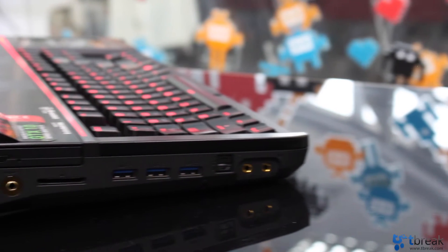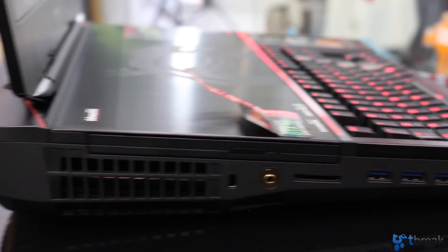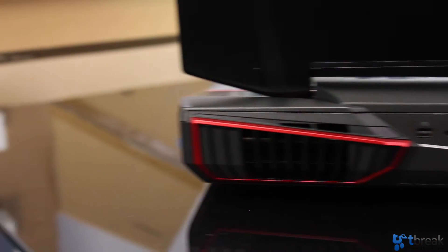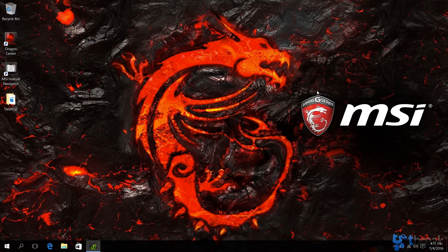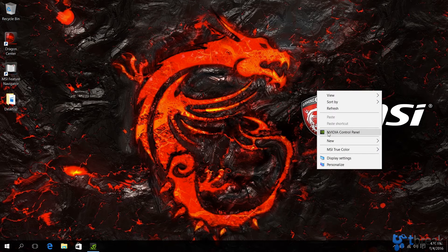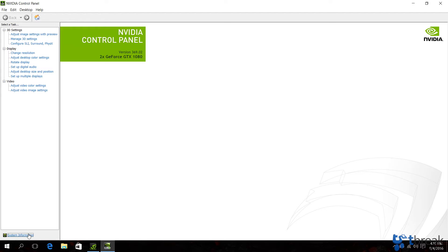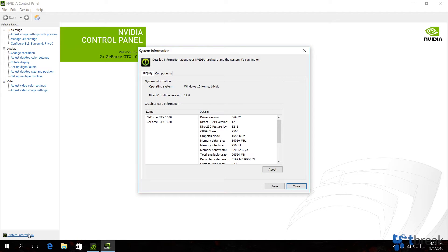There are a total of 5 USB 3.0 ports and one Type-C which supports Thunderbolt 3. You also have an HDMI 1.4 port and a mini DisplayPort on the back. What makes the MSI GT83VR extra special is NVIDIA's fastest GTX 1080 GPU — and not just one. It's got two of them running in SLI mode with a total of 8GB GDDR5X.